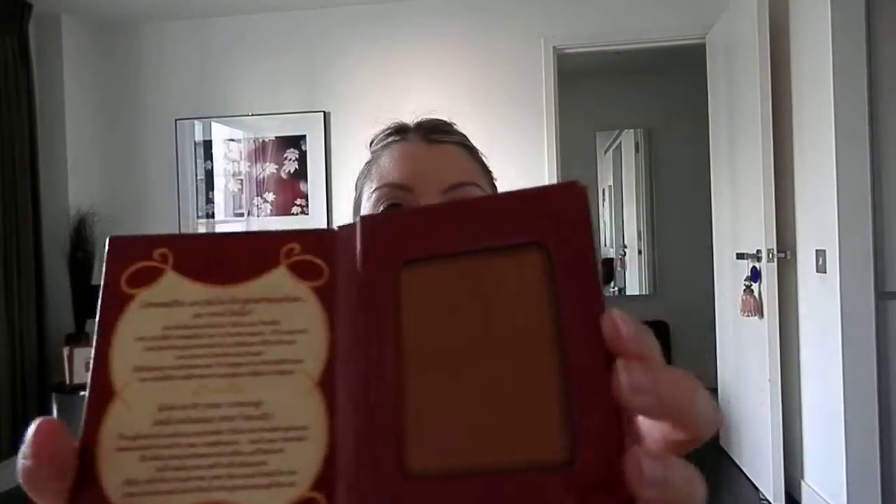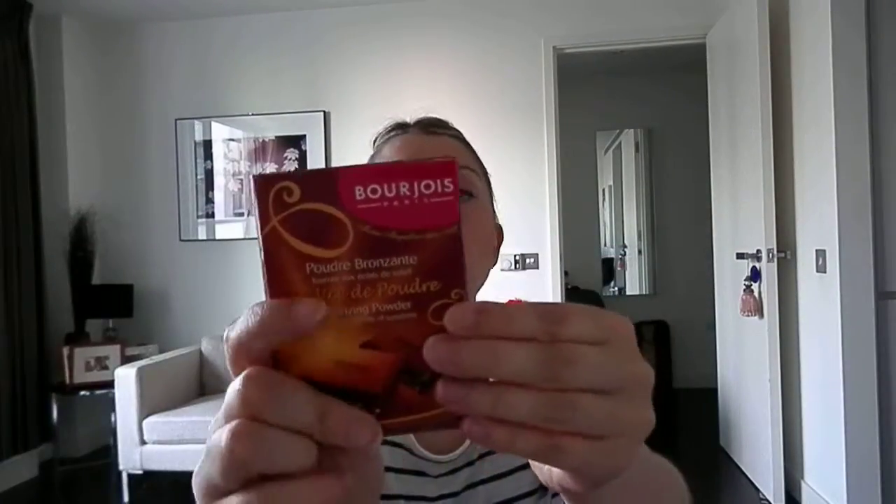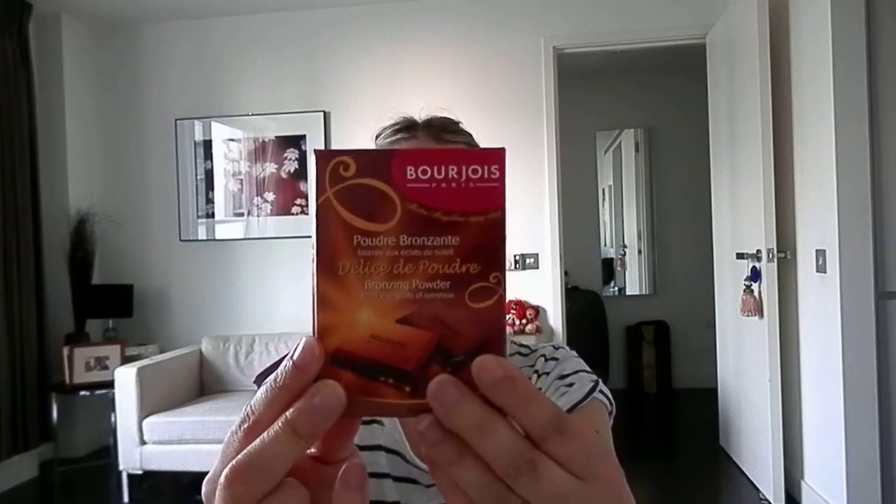My favourite bronzer is Bourjois, the chocolate one. I love this — just for contouring and bronzing, really quick with a big brush. It doesn't put too much colour on, it's not too dark. Really love this and I've had it for ages.